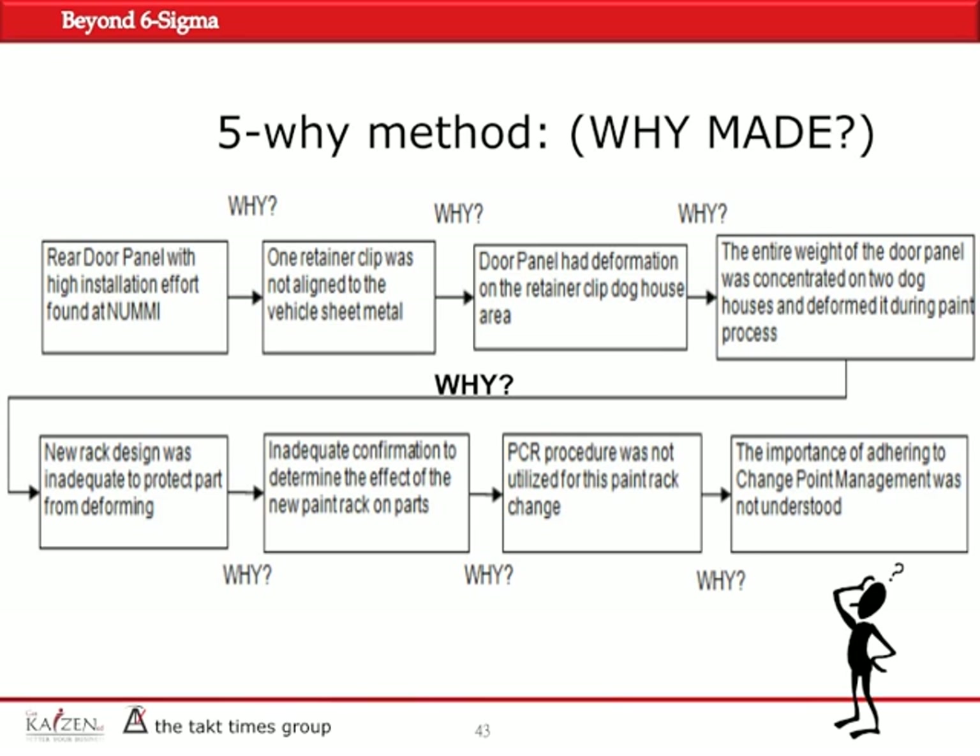Why was the rack design inadequate? Inadequate confirmation to authorize the use of the new racks. Why? The PCR — process change request procedure — was not used. Why? CPM, or change point management, was not understood. We used seven Ys in this situation, but we didn't go further because asking why CPM's importance was not understood doesn't lead to any significant information. That is why you stop — though it's called 5Ys as a symbolic number.